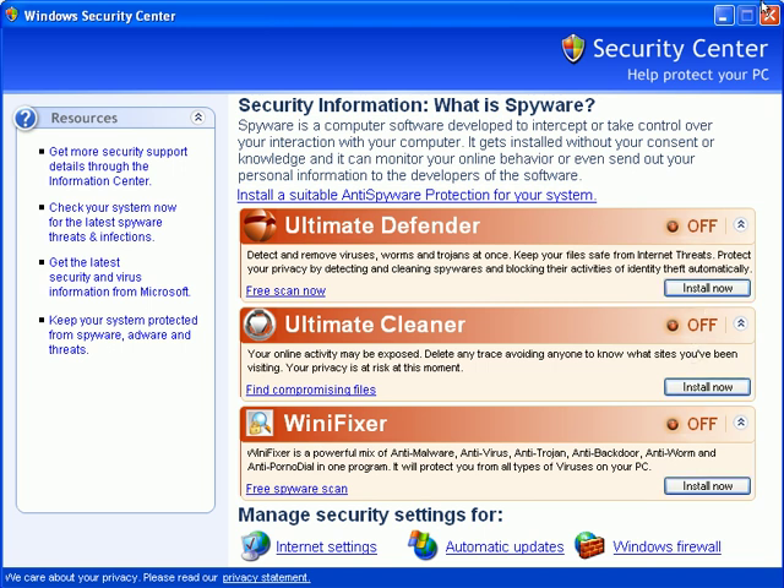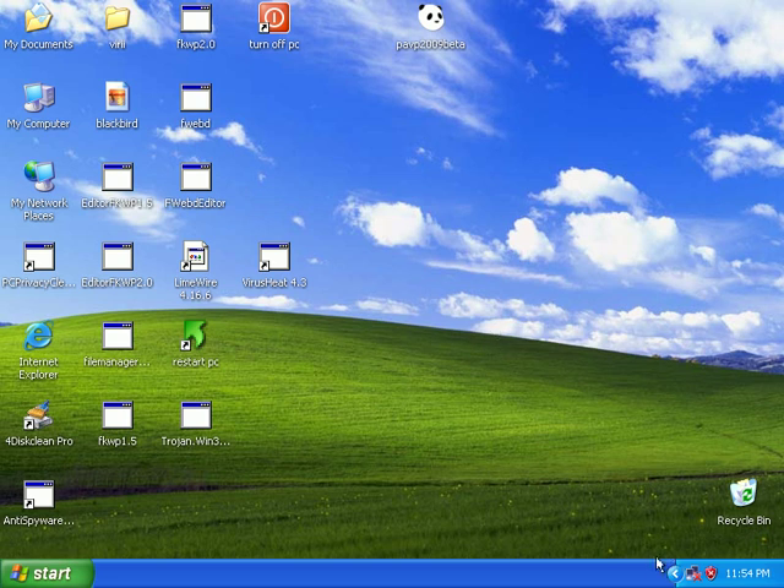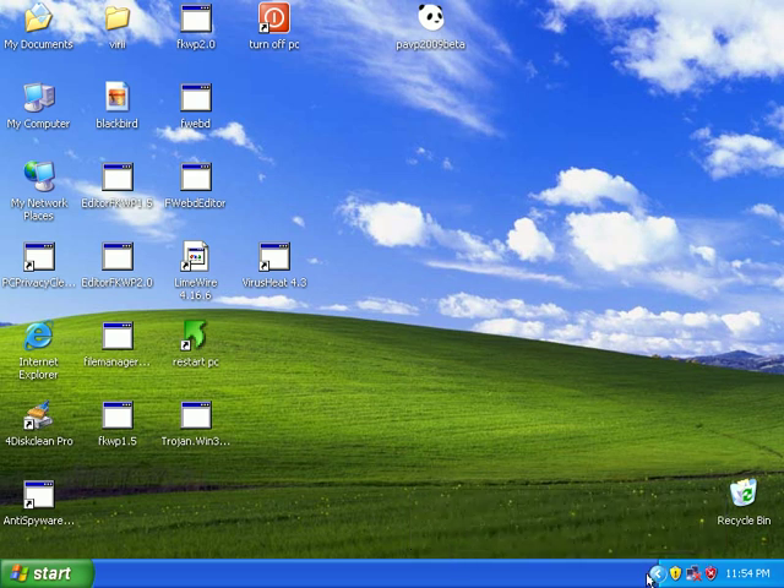What a bunch of assholes, I tell ya. No, no. Looks like the real-time Panda just quit. I'm getting a new one here on me — Windows Security Center. Windows has detected the following anti-spyware software. It's not installed. Winnie Fixer. Sweet. The Panda antivirus real-time protection has just quit. You can see it's not down here anymore.